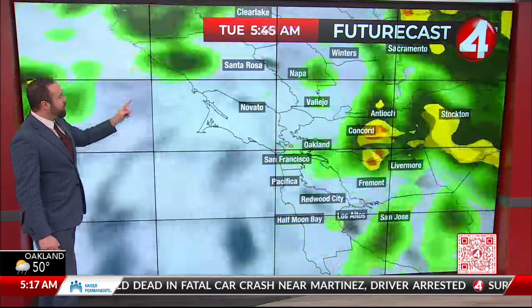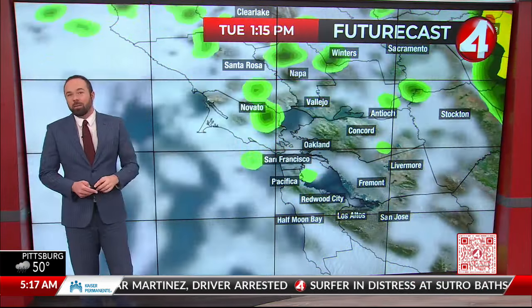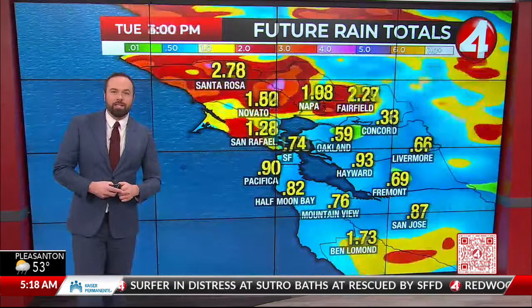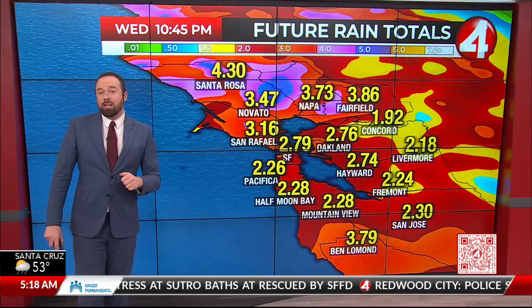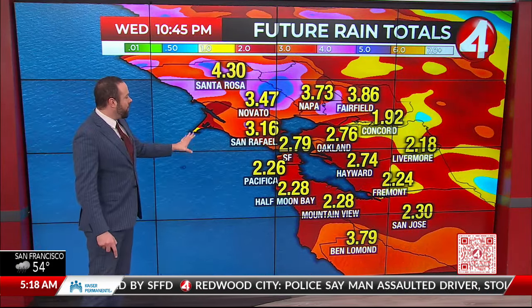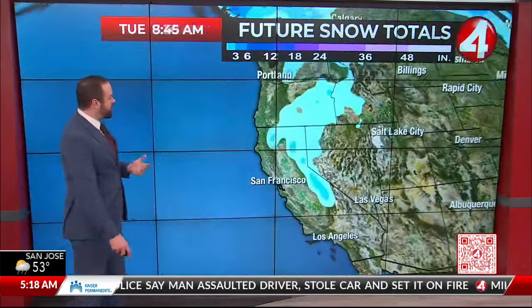Tomorrow's going to stay pretty active — it's off and on showers tomorrow. You will have breaks, but pockets of heavy rain as we make our way through Tuesday and even into Wednesday. Today we'll see as much as three quarters of an inch to an inch of rainfall. We're going to see more into Tuesday and Wednesday, and it's all going to add up to some pretty impressive amounts.